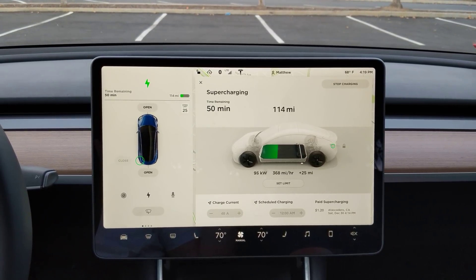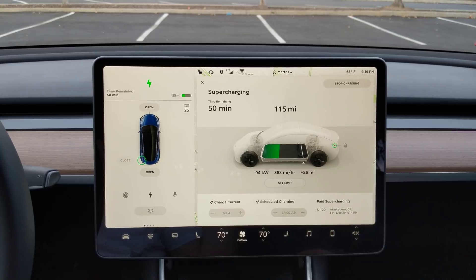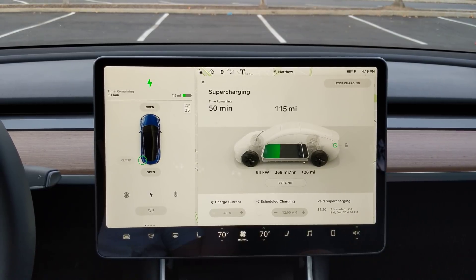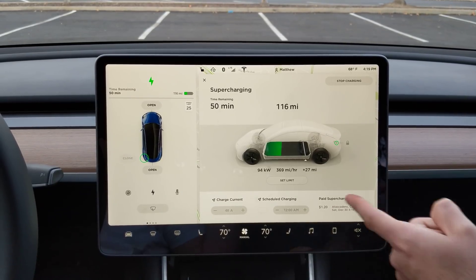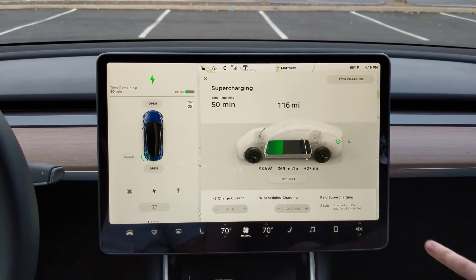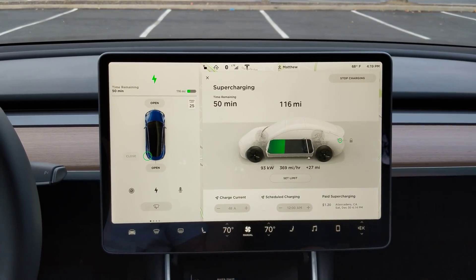All right, so here's another supercharging video. We plugged in here at about 30% battery, just under 100 miles of range — about 90 miles of range. We plugged in at 4:14, it's now 4:19, so just about five minutes.